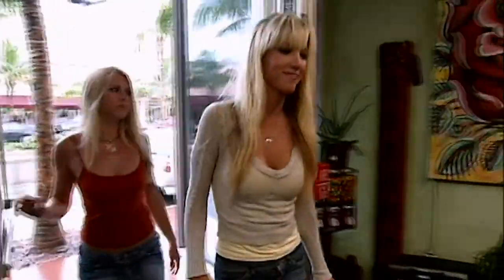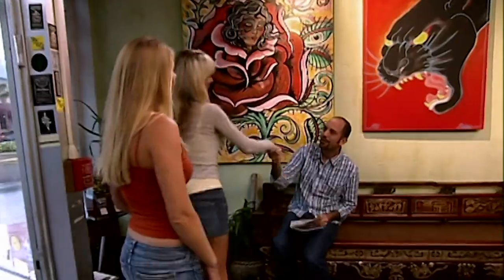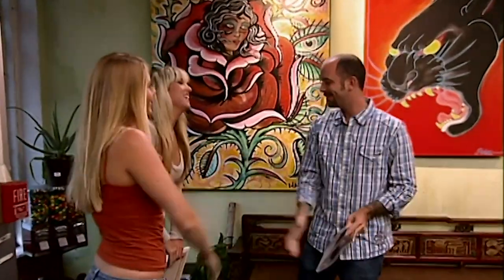Holly wants a tattoo to honor her favorite student. Hi, how you doing? Hey, how are you? Pretty good. I'm Holly. Chris. Mandela. Hi, nice to meet you guys. Nice to meet you.